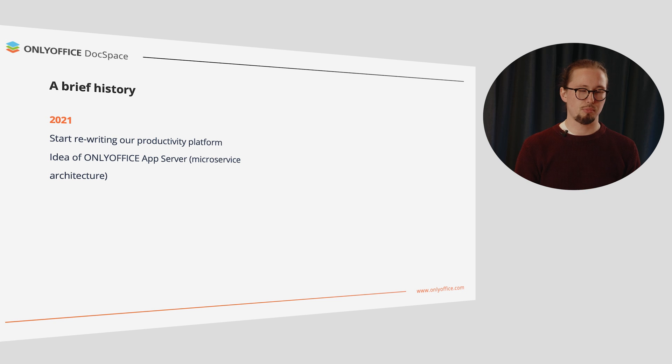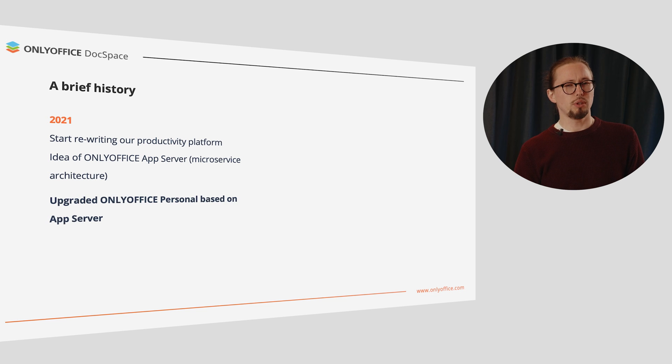But first, just a brief history to show where the idea came from. It all started in 2021, when we began to rewrite our productivity platform. Back then, we got an idea of OnlyOffice AppServer, which is supposed to bring infinite scaling capabilities. That year, we released the revamped OnlyOffice Personal, based on the AppServer technology. This way, the Personal Online Office became faster, more powerful and stable, working smoothly both in the web and mobile environment.